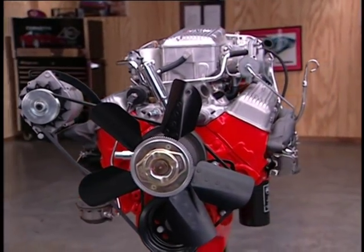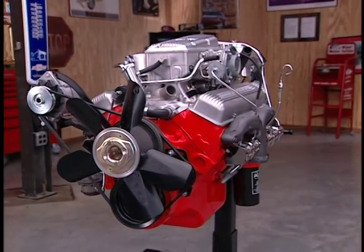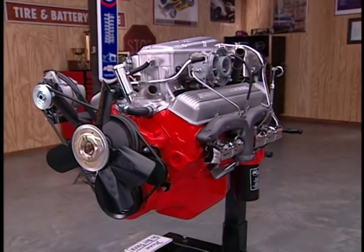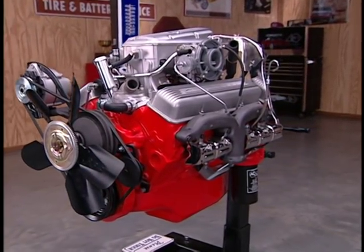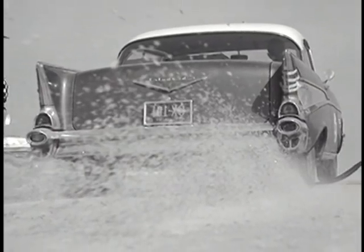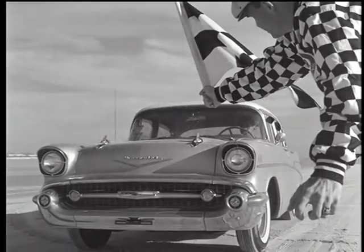The Rochester Ramjet fuel injection helped this little engine produce one horsepower per cubic inch. Fuel injection was a $550 option, and it helped 57 Chevys race from zero to 60 in 7.2 seconds — almost three seconds faster than the carbureted versions. Chevy took home NASCAR's manufacturer's trophy at the Daytona Speed Weeks in 1957, sweeping the competition in every class in which it competed.